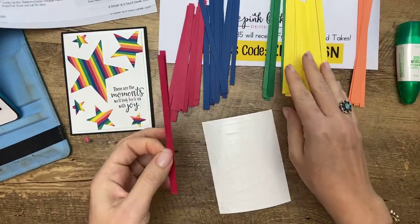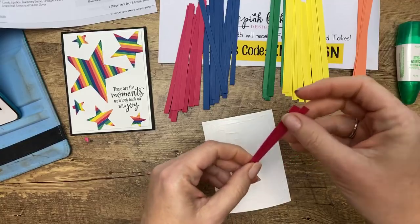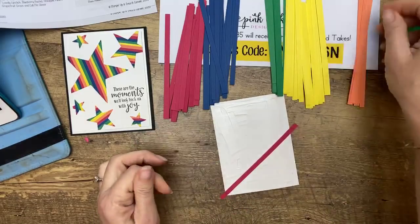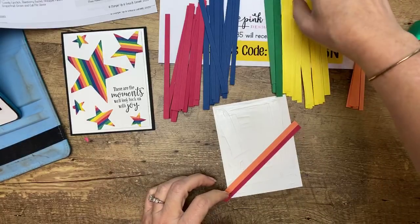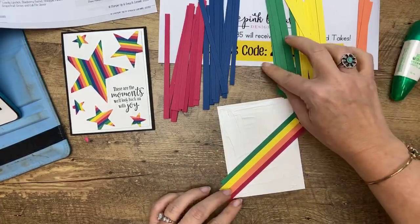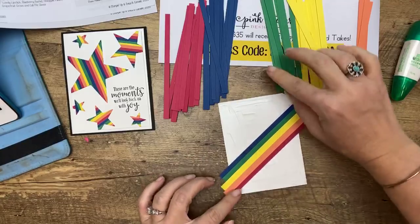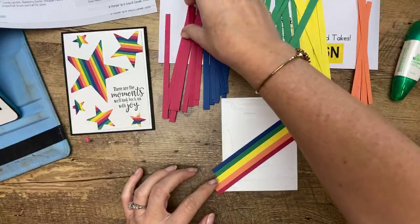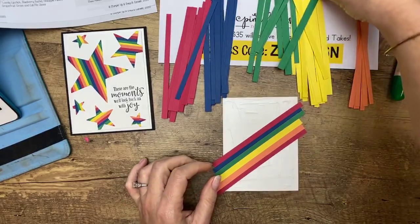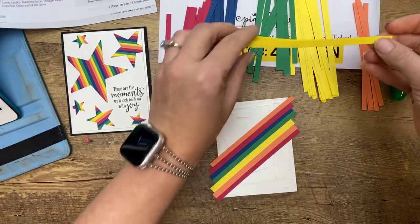In case you don't remember from kindergarten, rainbow order is red, orange, yellow, green, blue, purple. I'm going to take my lovely lipstick strip, start down here at this bottom corner, and just go like that — that's my starting point. I'm just going to start laying these on here. These are perfect rainbow colors, though I didn't use purple. You could add Gorgeous Grape in there, or do this in ombre shades of one color — shades of purple, blue, or green. Lots of different options, but I'm sticking with our in colors today.